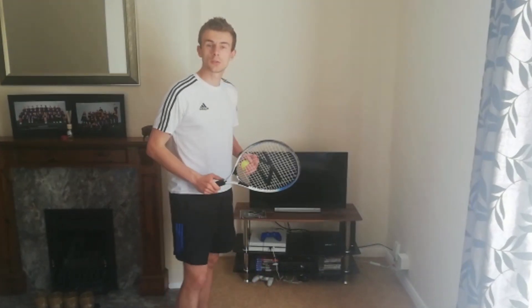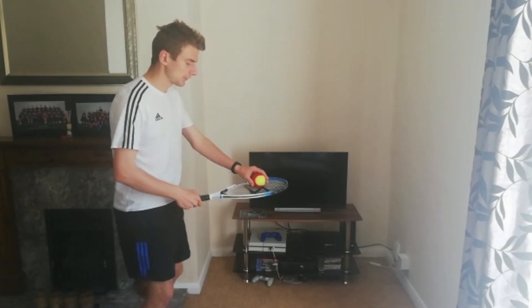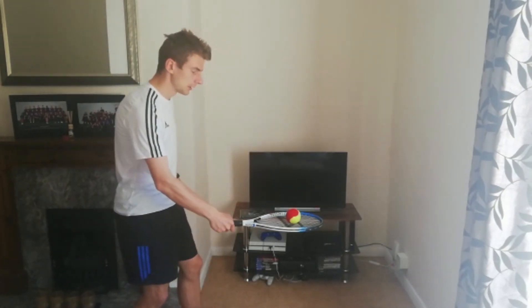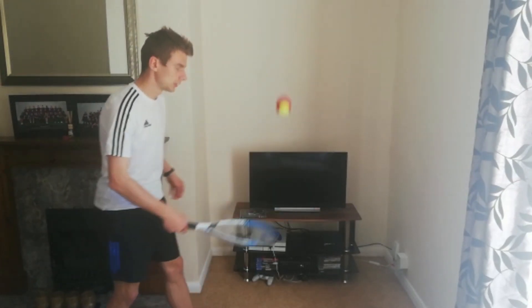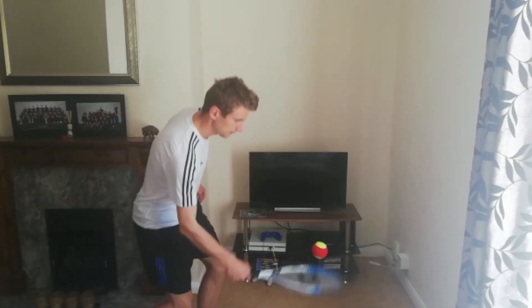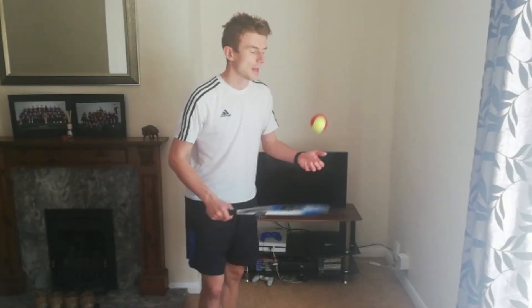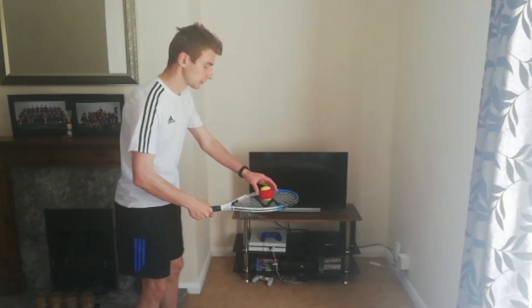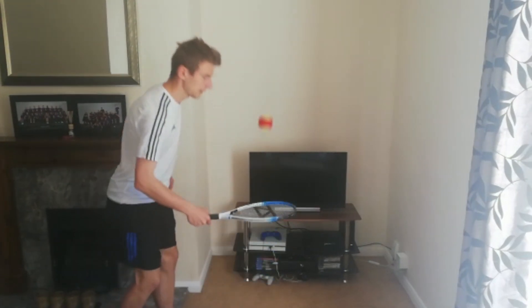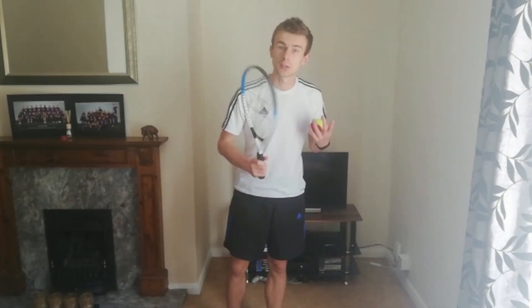Your second challenge for the eight to ten year olds is as follows. This time we've got to start with our racket here, flick it up, bounce it up and catch it. Every one of these — flick up, bounce and catch — is one cycle and counts as one point. See how many you can do in 30 seconds.